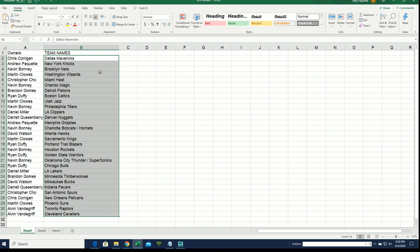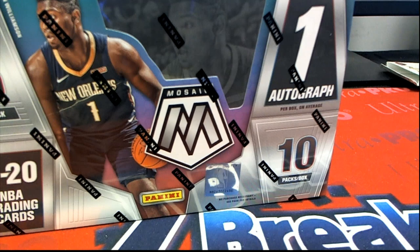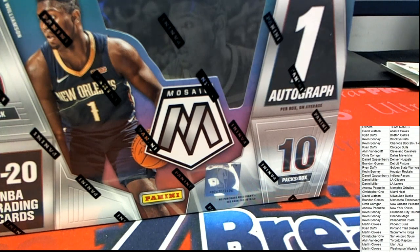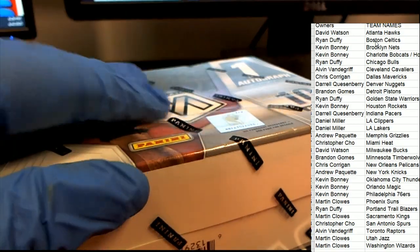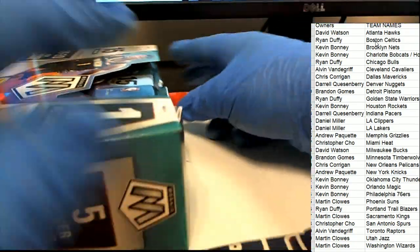You can see your teams right here. Andrew, congratulations — you have the Knicks. I'm going to alphabetize the list. Daniel IM, you have the Lakers. Chris, good luck with those Pelicans.